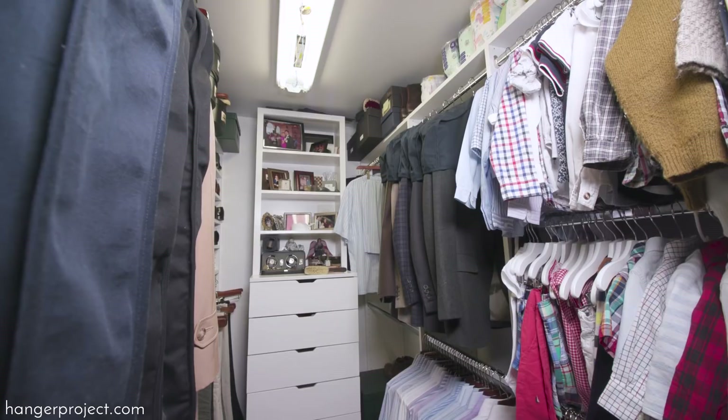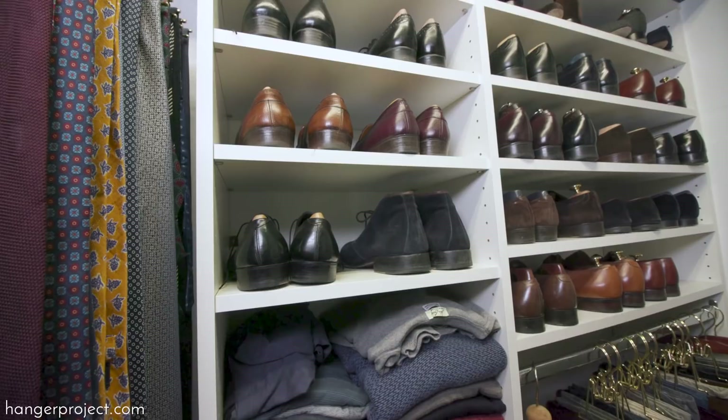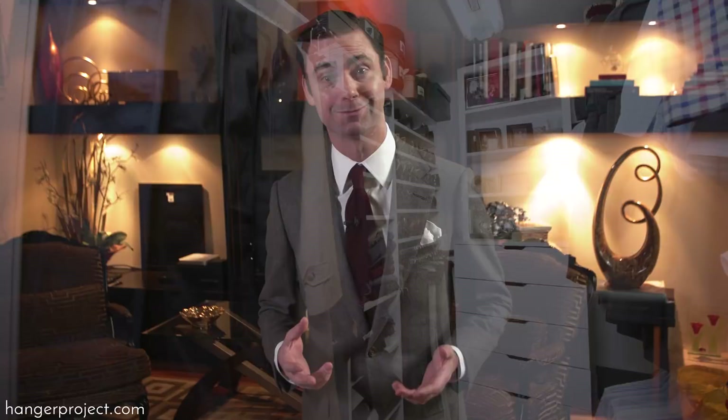Hi, I'm Kirby Allison and welcome to my home. In today's video I'm going to give you a tour of my closet and talk about the importance of proper closet organization and storage. I live in an older historic townhome which has smaller closets than new homes, and when we moved in my wife evicted me from the master bedroom closet into the guest bedroom. I'm going to show you that with thoughtful design and a few products from the Hanger Project you can fit a substantial wardrobe in a small space.